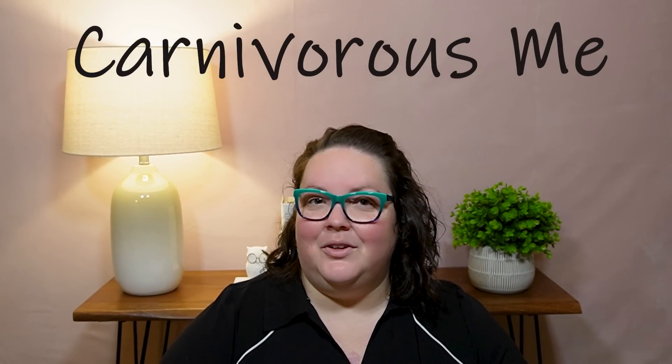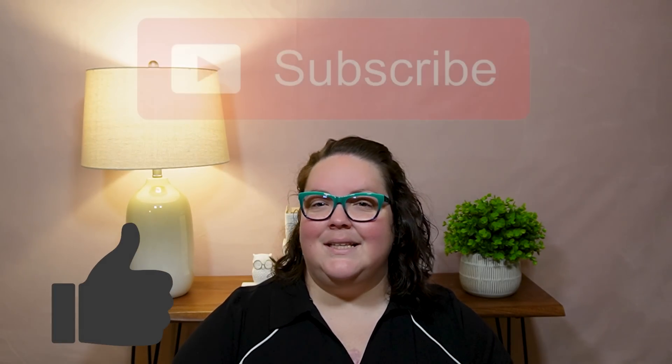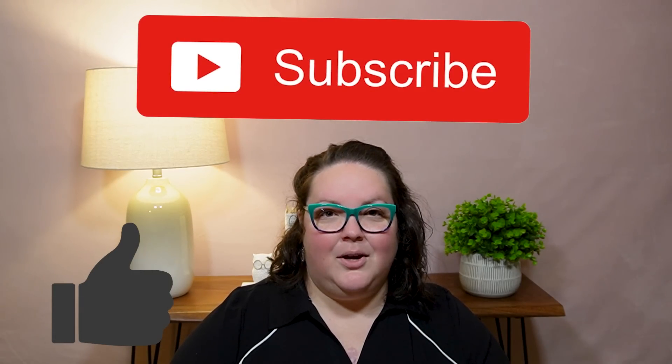Hi everybody, welcome if you're new. My name is Amanda. This is my journey going from morbidly obese to healthy following a carnivore diet. Please don't forget to like, comment, subscribe — I love hearing from you guys.